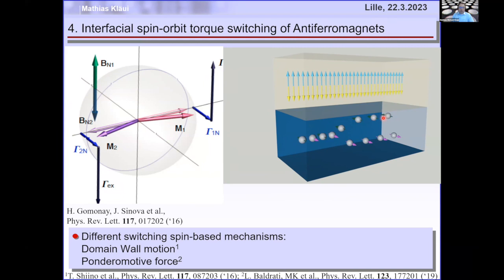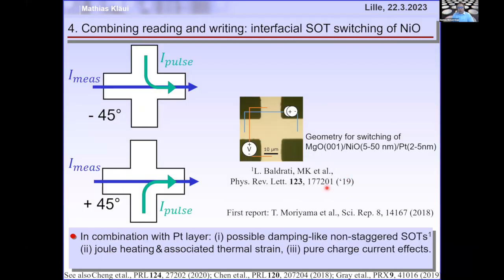We wanted to check this experimentally. The first experiment I know of using nickel oxide/platinum was Takamoriyama. We then put different nickel oxide thicknesses with platinum in a Hall cross, injecting current pulses in two perpendicular directions. At the center of the Hall cross, the current flows in one direction; in the perpendicular bar it flows the other way — 90-degree different reorientation, so you expect 90-degree different switching of the Néel vector.